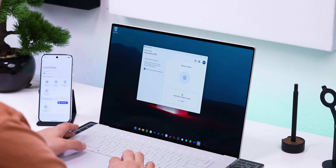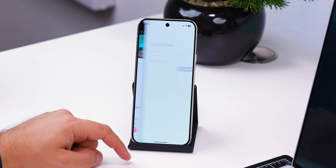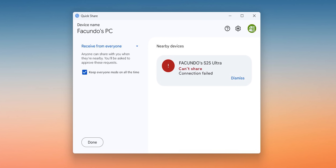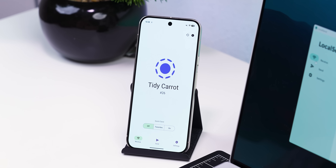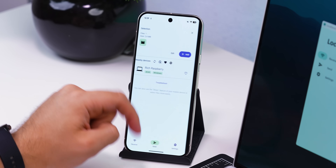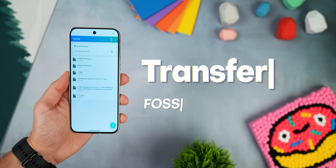Most of us are using Quick Share to send stuff between Androids or Windows, and while it works, it's not always flawless. Sometimes it can't find the right device, and other times the file just doesn't end up sending. Forget about using it with iOS or Mac — it doesn't even support those. That's why I switched over to this new app called Transfer.